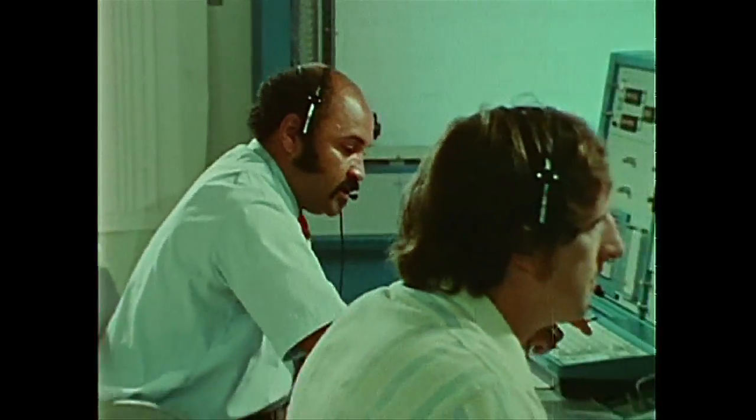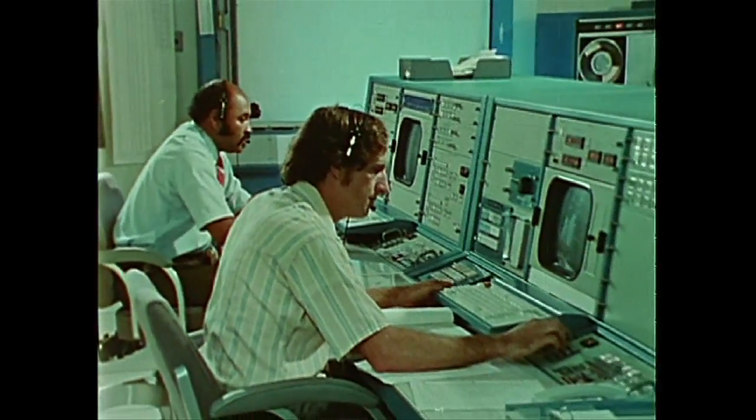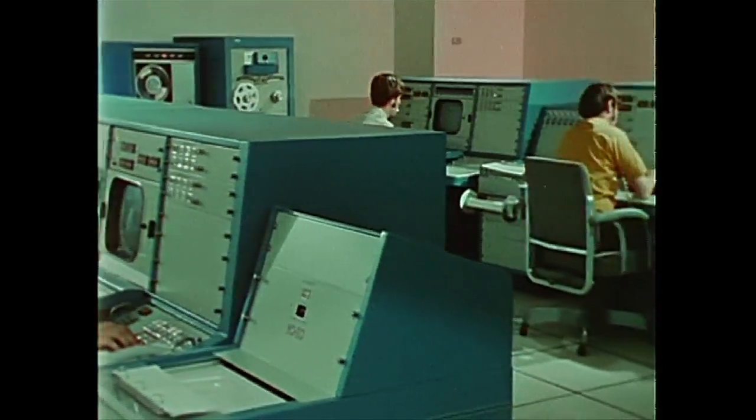At Goddard Space Flight Center at Greenbelt, Maryland, the Operations Control Center monitors the spacecraft's flight night and day, watching every element of its operation, and issuing orders that control its performance.